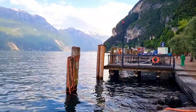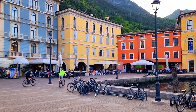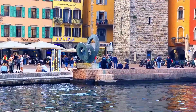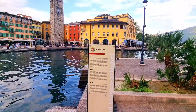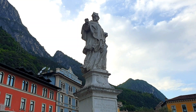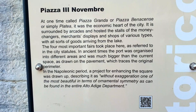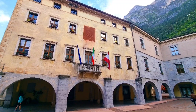Piazza Tre Novembre: a beautiful sunlit square in the heart of the historic center, surrounded by lavish hotels, historic buildings, and busy restaurants. It's a lovely place to sit and take it all in. In the past, this is where the town's fairs were held four times a year. The 34-meter-high Torre Apponale dominates the square, and opposite it you will see the historic Palazzo Municipale.